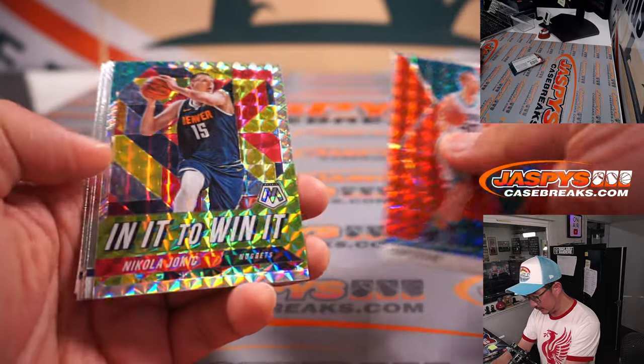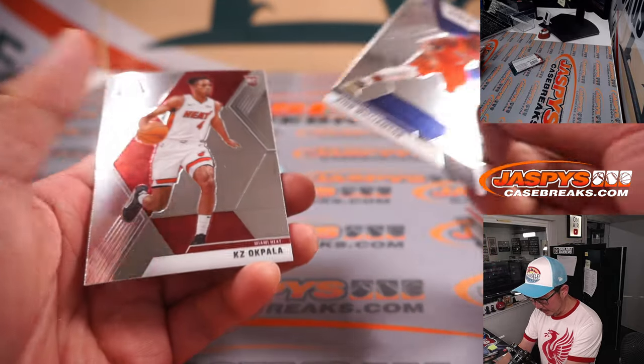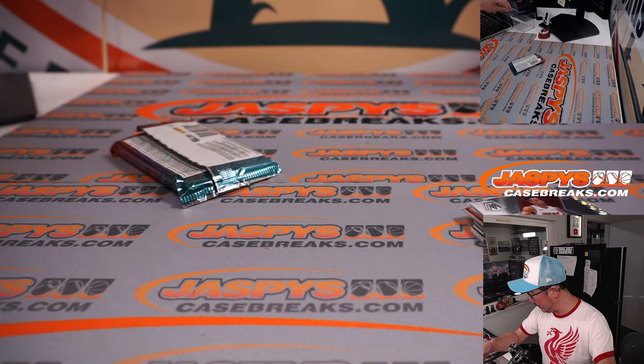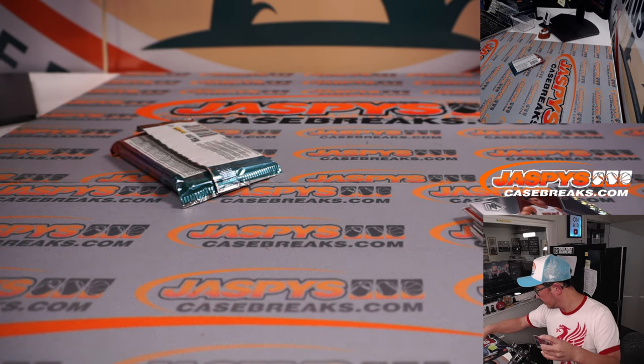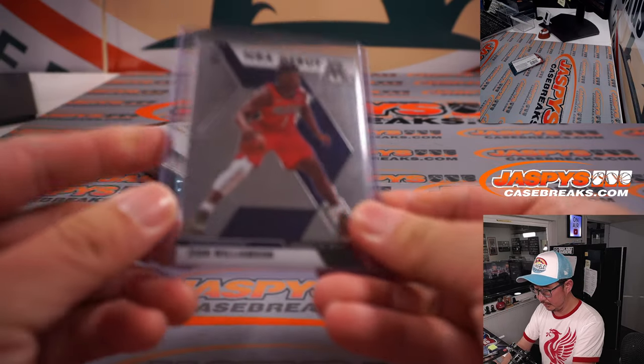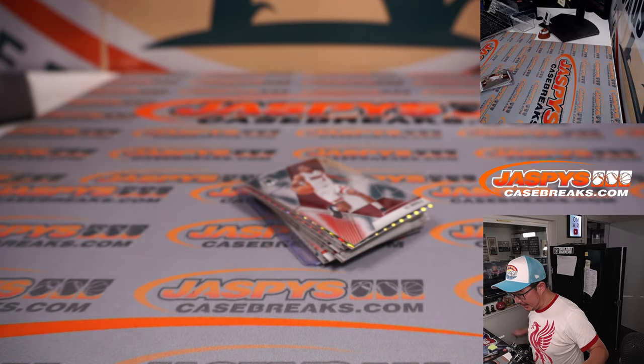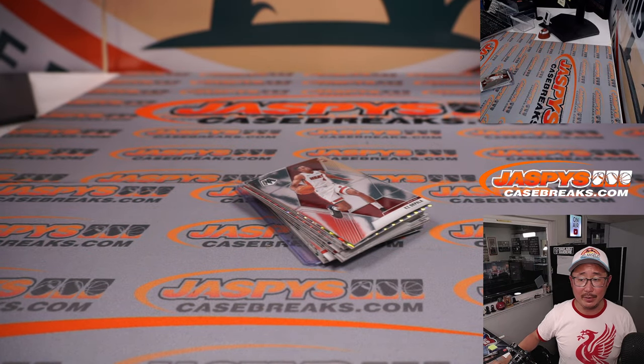Cody Zeller. And an NBA debut — Zion Williamson. That's not bad. Let's just watch the second half of the game 7 and revel in being here and seeing these two cards. Hopefully it makes a big bounce back in the upcoming season — really, this season is still happening.